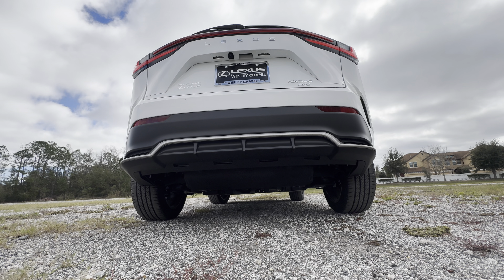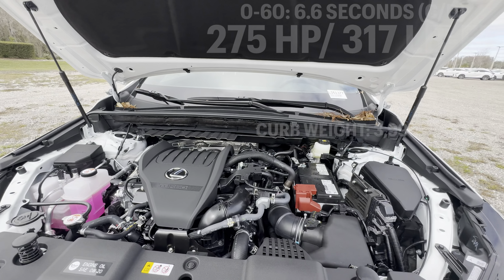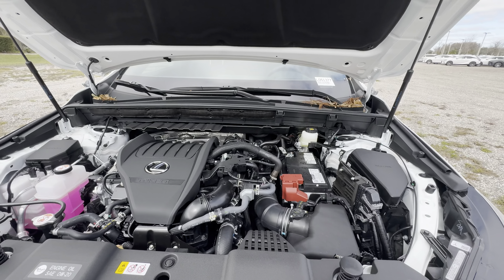The engine cranks out 275 horsepower and 317 pound-feet of torque, mated to an eight-speed automatic transmission. You can expect this all-wheel-drive, roughly 4,000-pound SUV to hit 60 in the mid-six-second range — a pretty good performer, though not quite as quick as some of the German competition. Hydraulic struts are appreciated, and we have an aluminum brace connecting the two strut towers together, helping handling quite a bit.